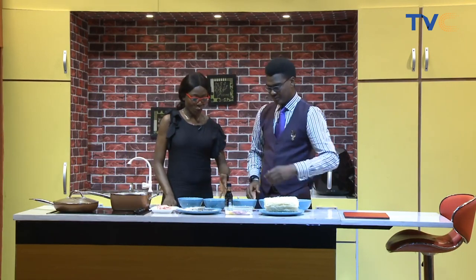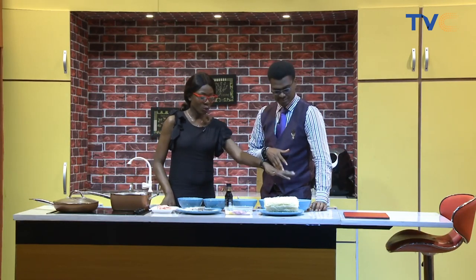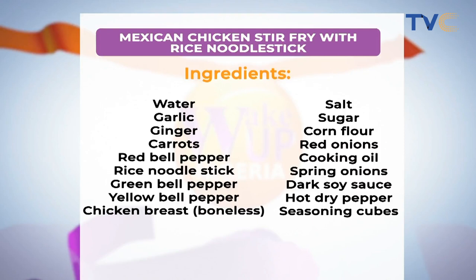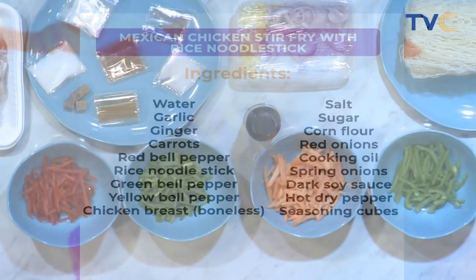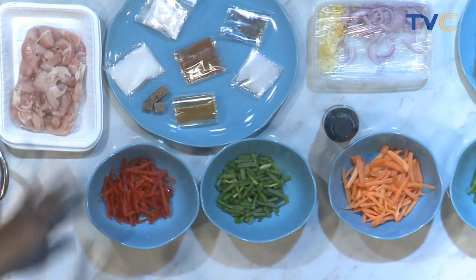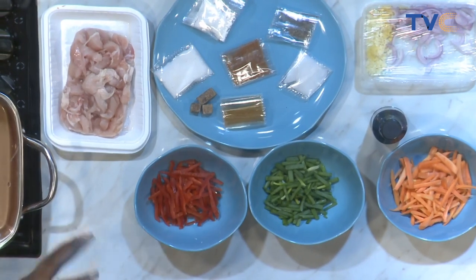So we're using red bell pepper, carrots, spring onions, green bell pepper, and cooking oil. Here's the rice noodle stick — this doesn't take long, just about three minutes and we're good. We have onions, garlic, and ginger — already minced. We have dark soy sauce and spices: cornflour, curry, thyme, dry pepper, seasoning cubes, and sugar. And then the main deal — chicken breast.